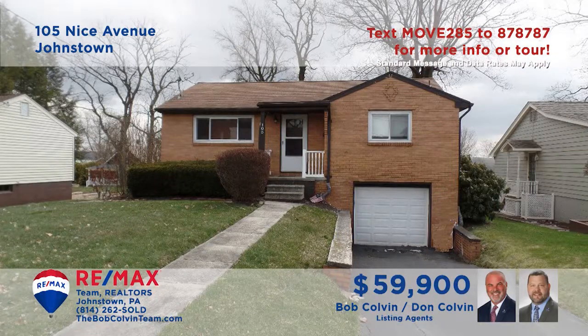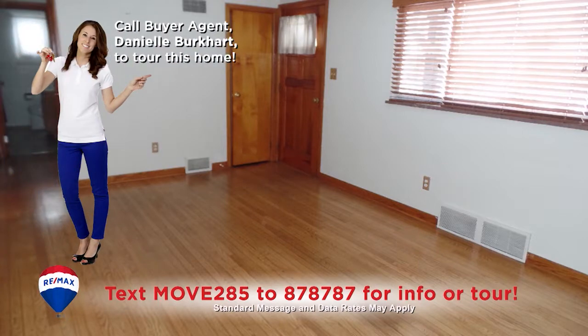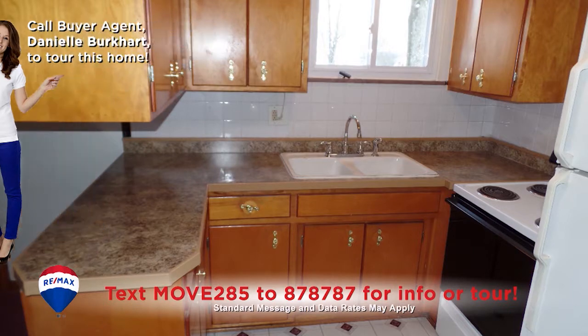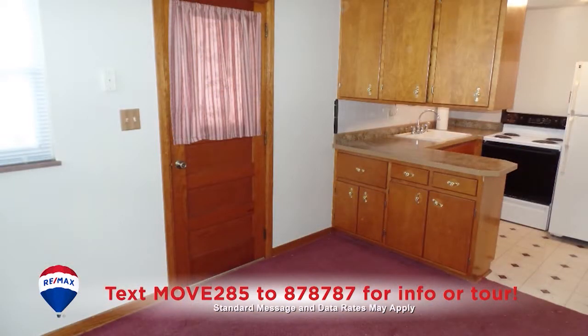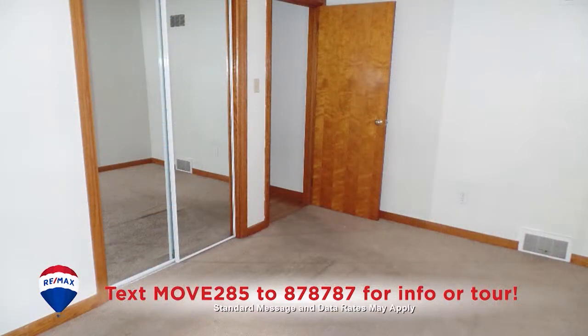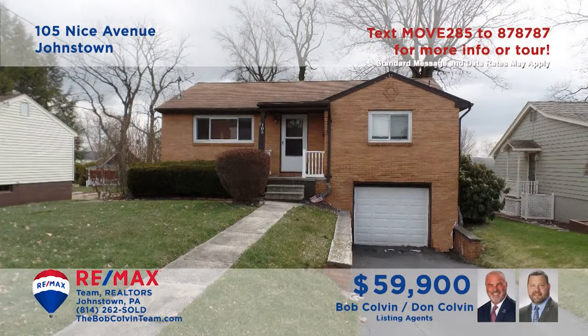Nice Avenue in Upper Yoder Township is where we'll find this home presented by the Bob Colvin Team. This move-in ready home includes a living room with bright windows and hardwood floors. Making and serving meals is a breeze with the well-appointed kitchen and nearby dining room. Relax on the extensive covered porch and deck, and you'll find two quiet bedrooms and a clean bathroom. Take the next step and see it all with a Bob Colvin Team member.